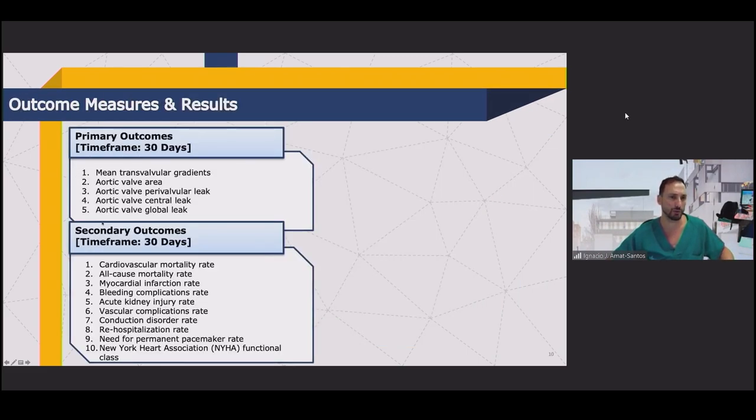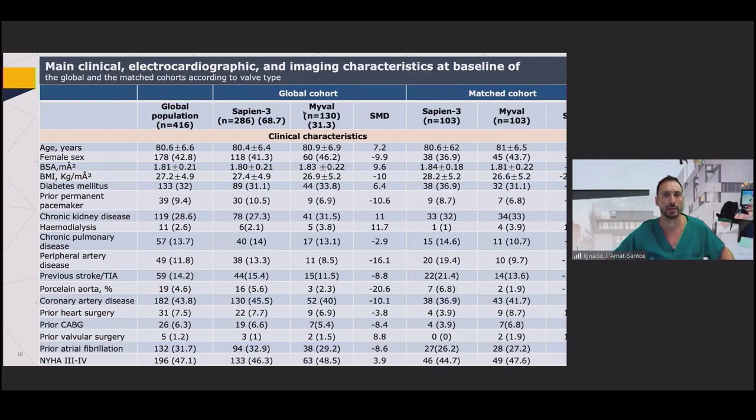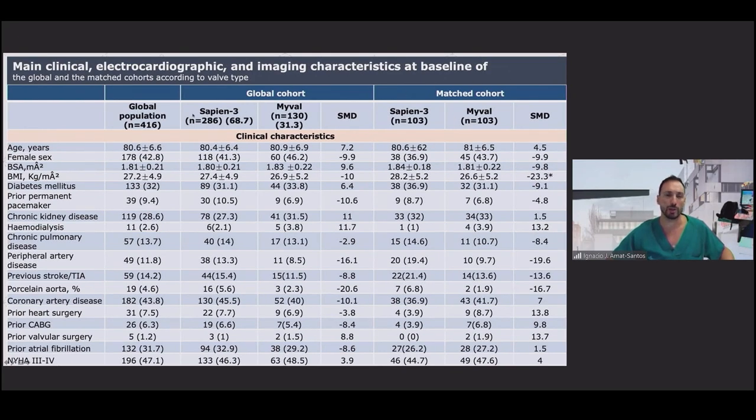We focused on 30-day outcomes, mainly hemodynamics — gradients and regurgitation — with clinical outcomes as secondary endpoints. The global population was 286 Sapien 3 and 130 my valve, but we matched for all confounding factors: annulus size, degree of calcification, degree of eccentricity, left ventricular ejection fraction, and also clinical variables including surgical scores such as STS score.